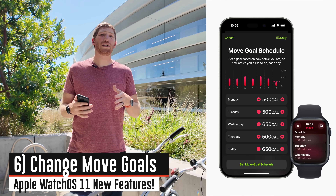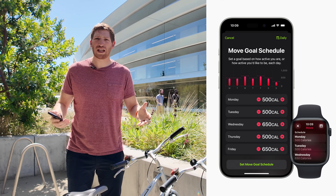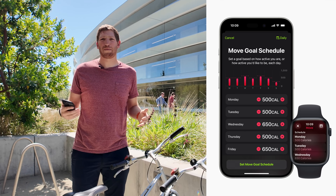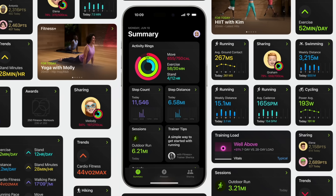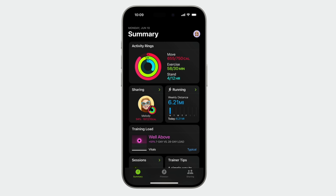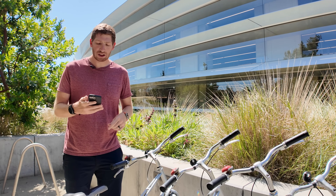You can also now customize your move goals. For example, you can increase your move goal on weekends when you do long rides or runs, but decrease it on busy Mondays — without applying those changes to future weeks. You can also customize your fitness app dashboard, moving panels around as you see fit. There are new panels for training load and new widgets for running mileage that will also show up as complications on your watch.